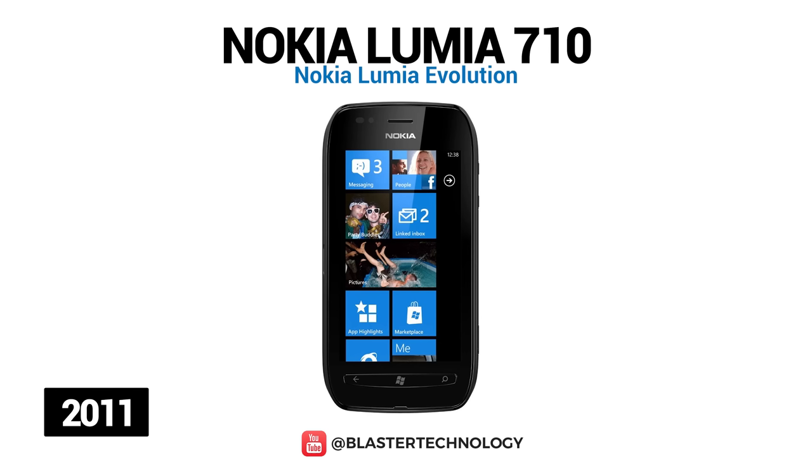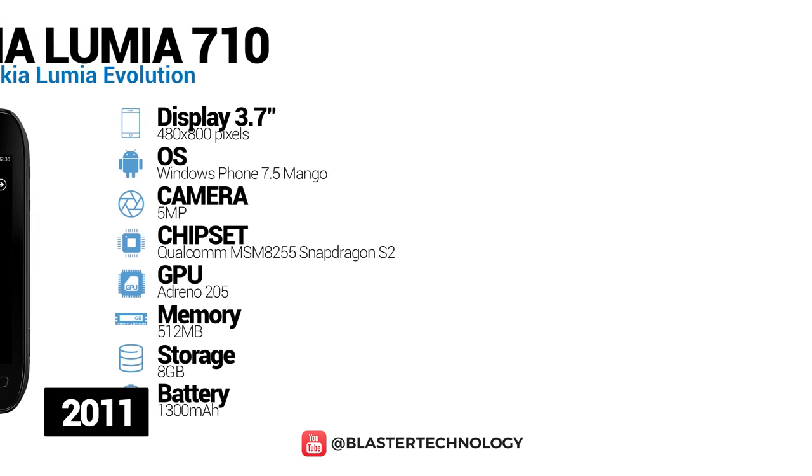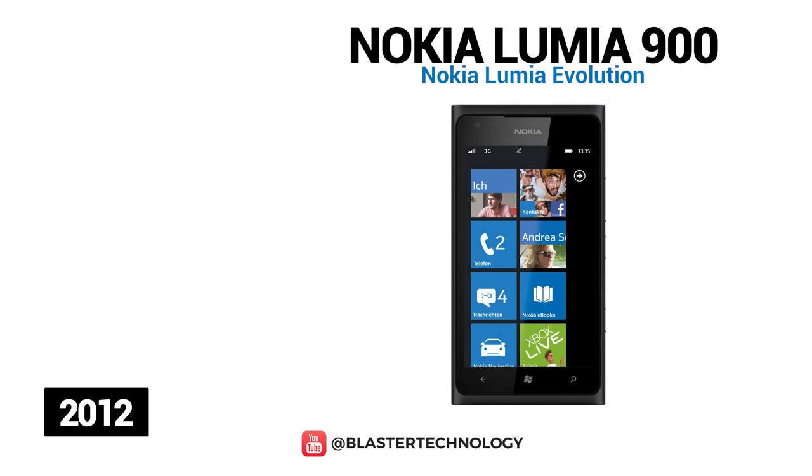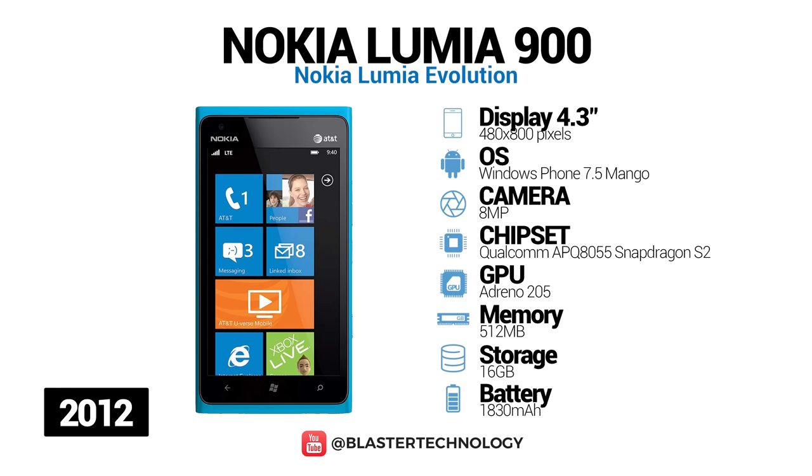Also in 2011, the Nokia Lumia 710 was launched, a mid-range phone that has the same processor as its predecessor and the back cover can be changed. In 2012, the Nokia Lumia 900 was launched, an iconic smartphone running Windows Phone, and is the first phone in this series to offer 4G LTE support.